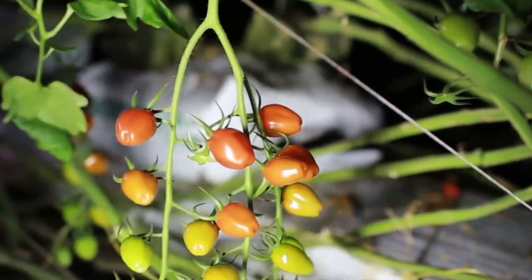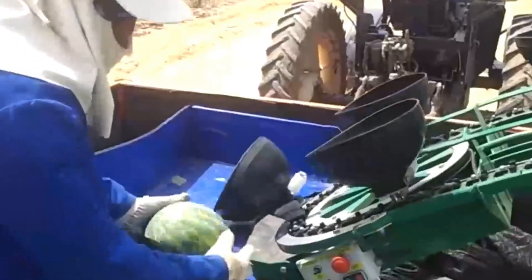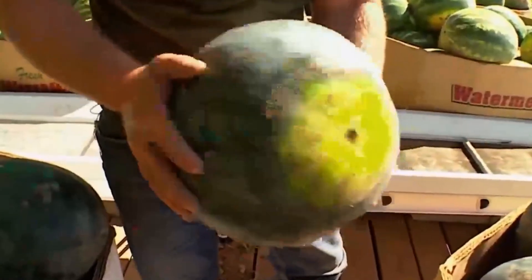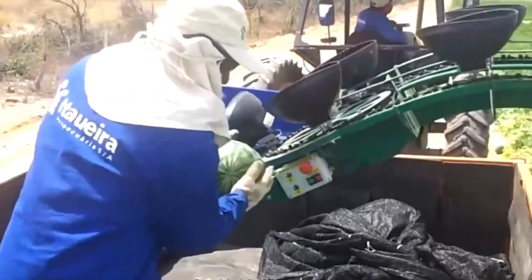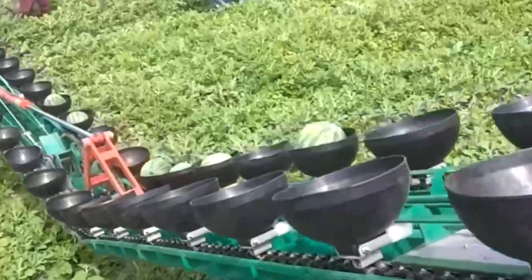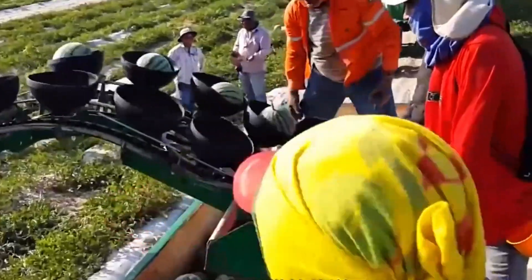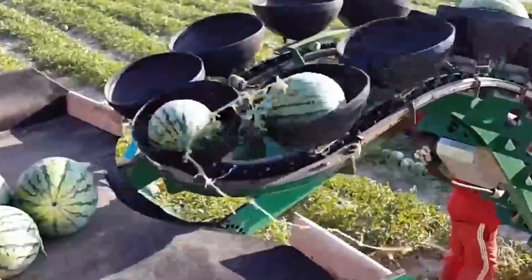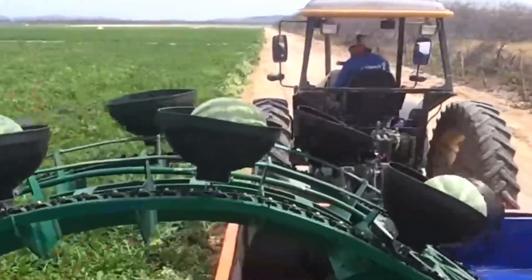Automatic Watermelon Harvesting Machines. Watermelons are large, heavy fruits, making their harvesting a challenging task. In the United States, watermelon harvesting machines employ a dual conveyor belt system — workers manually pick the watermelons and place them on the conveyor belt, which transports the fruit directly to a truck. This system can harvest up to 90 watermelons per minute, saving both time and labor, allowing farms to harvest hundreds of acres daily. Although semi-automated, this system is highly efficient and widely used on farms across the U.S.